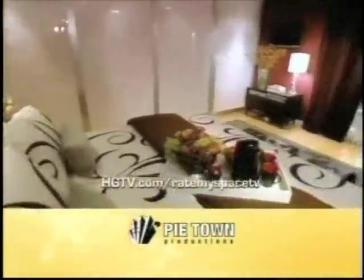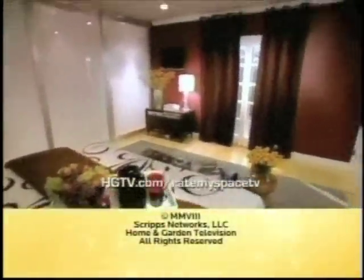Log on to HGTV.com slash Rate My Space TV and tell us what you think of Doug and Joanna's master bedroom transformation. You can also upload pictures of rooms that you're proud of, or a room that you need some help with. Because anyone can have a five-star room. I'm Angelo of Sir Milis — go forth and design well. We'll be right back.